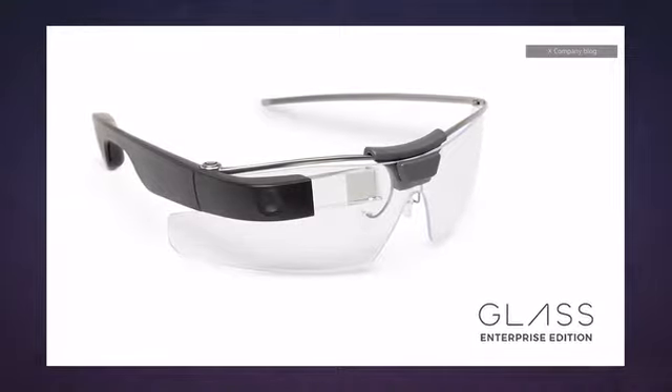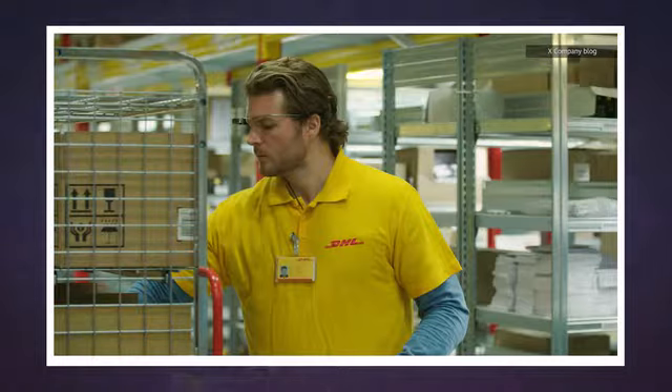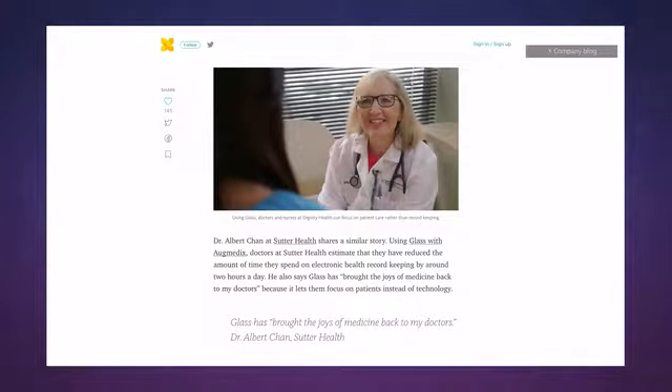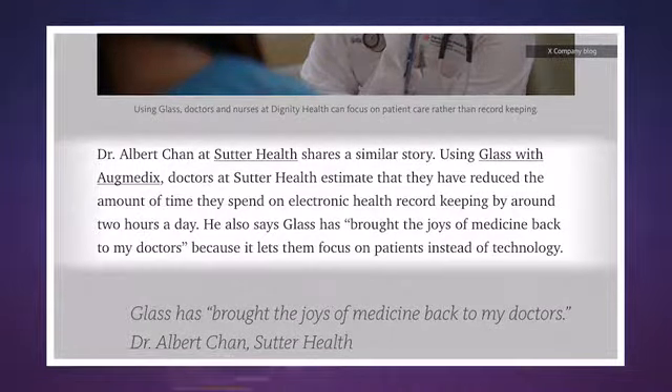The company has taken it away from the covert email-checking masses and given it to business. It all started back in the shutdown days of 2015, when Google continued giving Glass to companies like GE, Boeing, and DHL. Google's blog says its specs have reduced paperwork loads and improved efficiency by varying percentage points everywhere they are used.